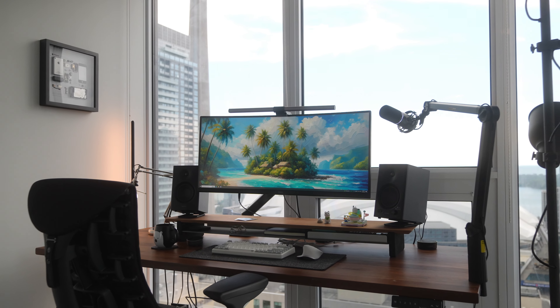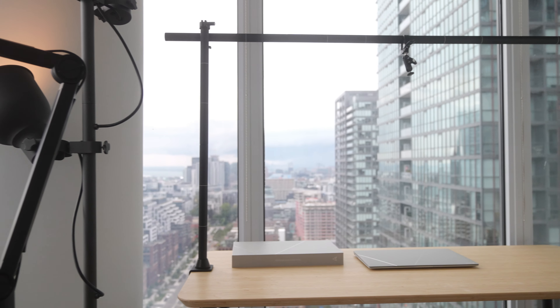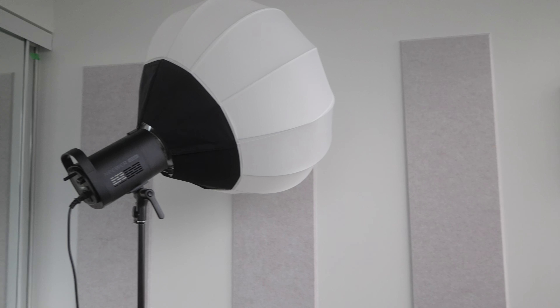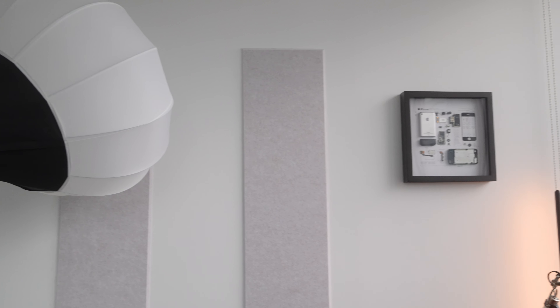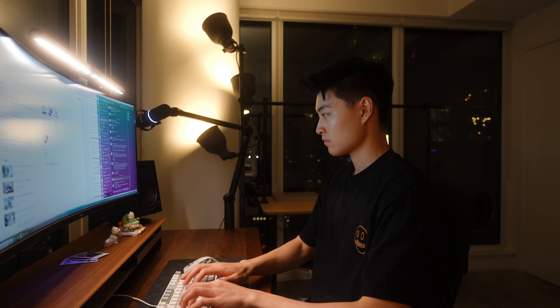This is by no means a completed office studio setup — there are definitely more small pieces I want to grab and place in here to make the room feel more personal, so make sure you're subscribed to see those in the future. But my goal is to create a space that makes me feel more productive and creative, and I think we did a pretty good job for now. Thanks so much for watching until the end, and I'll see you guys in the next one.